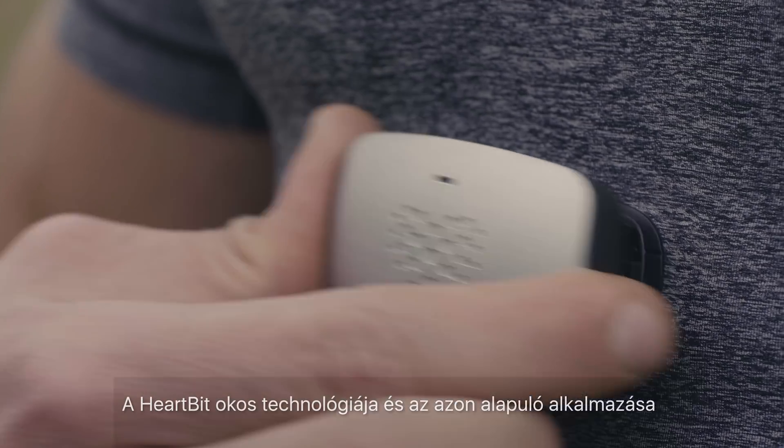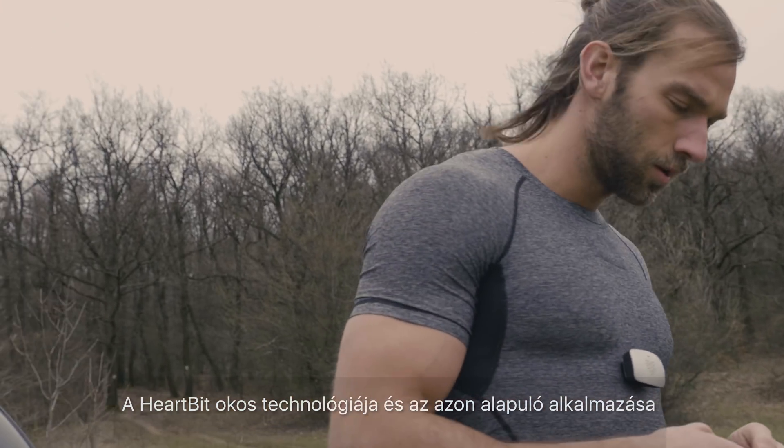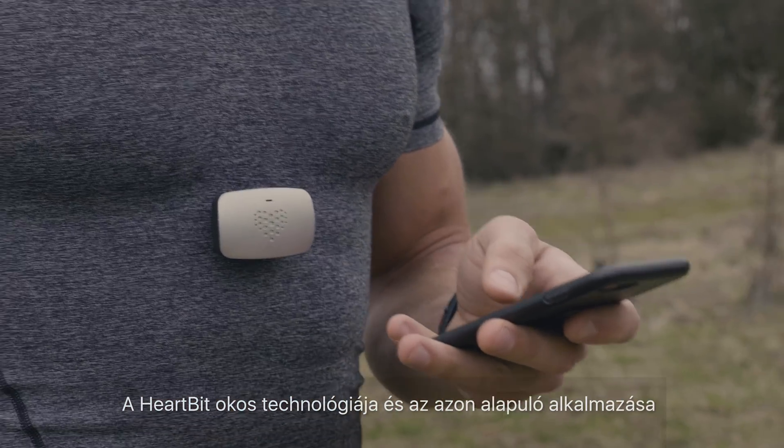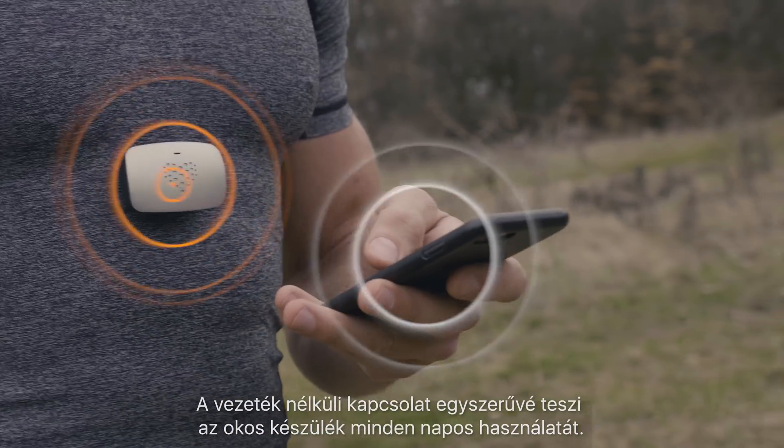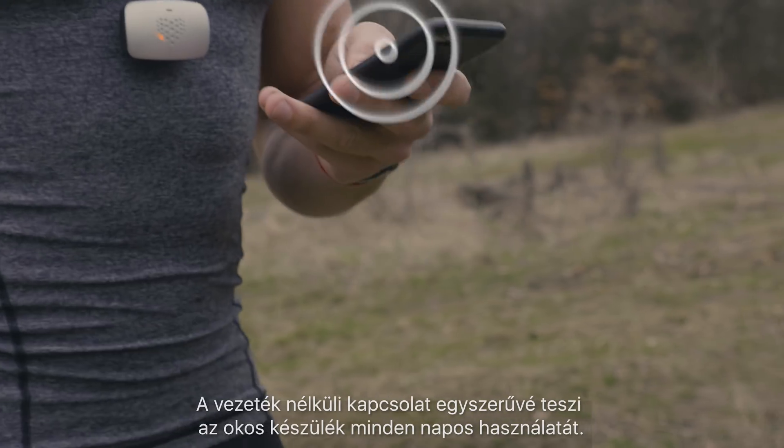HeartBit's smart technology and corresponding application have been developed and specifically designed to run on the iOS and Android platforms. Wireless connection with your smart device makes the system easy to use.